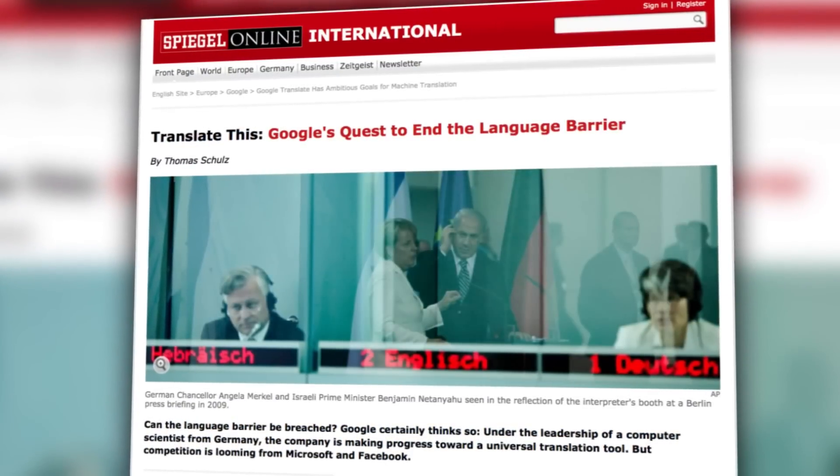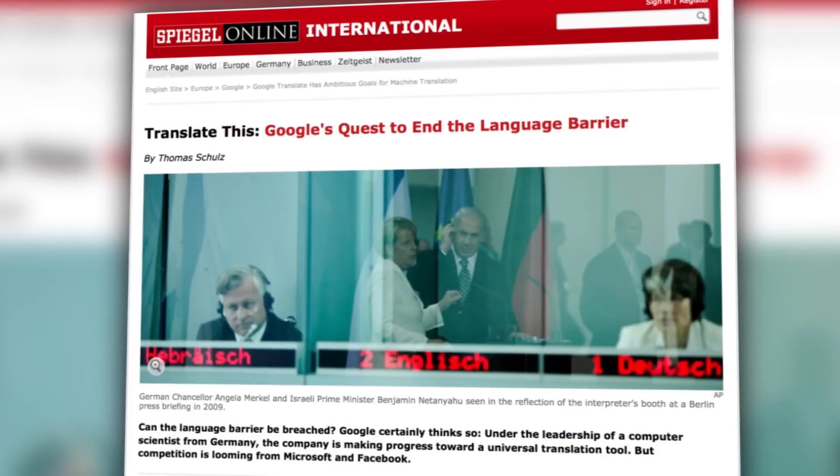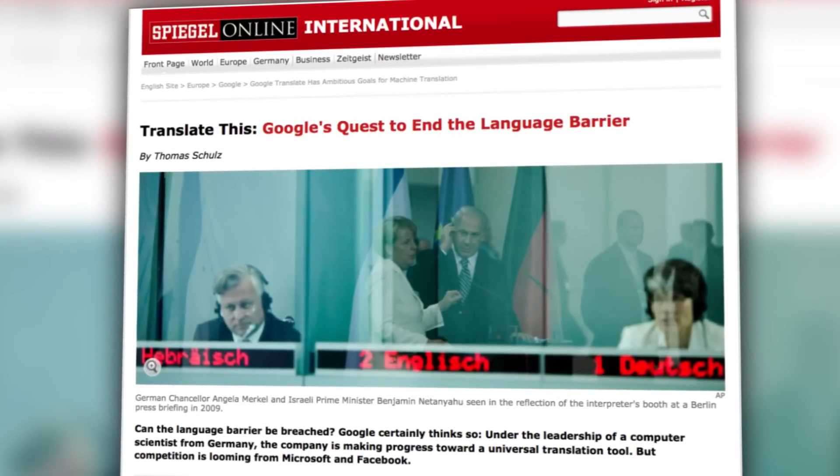According to a new report from Spiegel International, the next problem that Google hopes to completely overcome is one of the most fundamental to humanity as a whole — the language barrier. What if the whole world could understand each other?